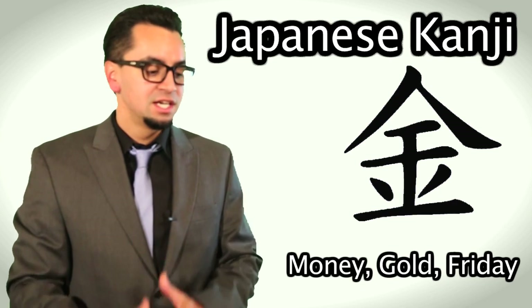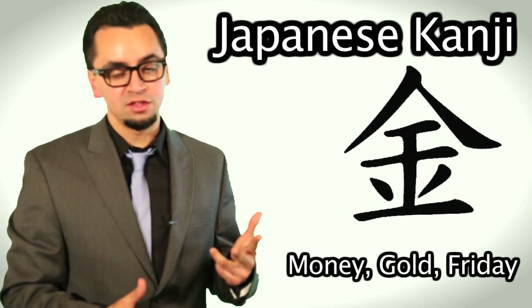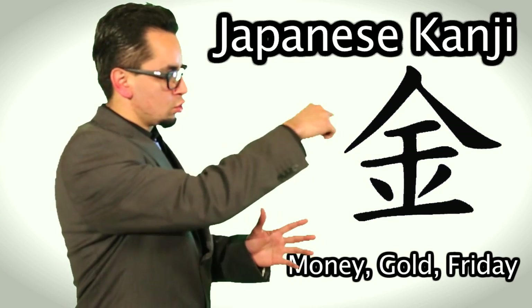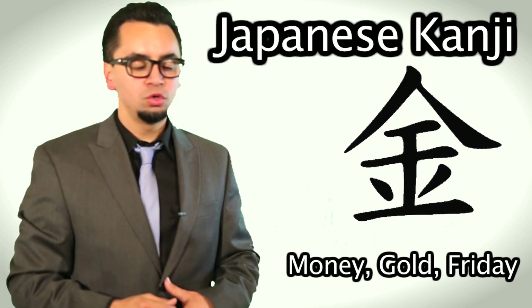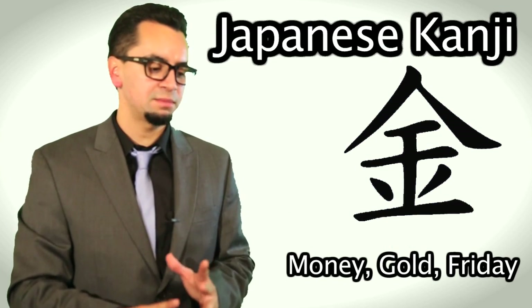This one's one of my favorite kanji. This one means money, gold, or my favorite day of the week, Friday. So remember, this one almost looks like a little house with a little eye in the middle and the two lines. And there you have either money, gold, or Friday. They all kind of mean the same thing.